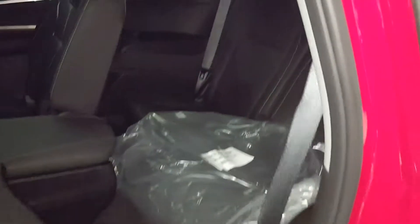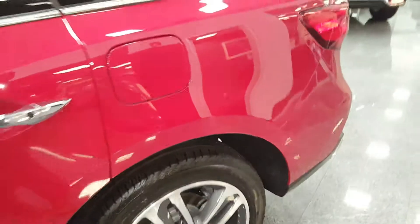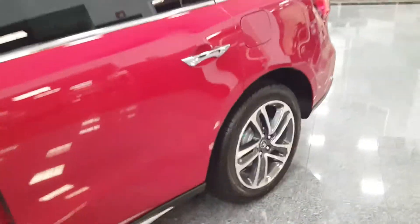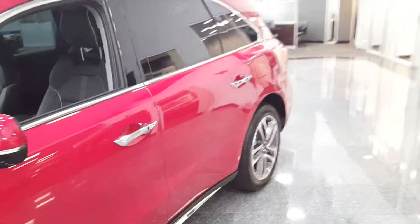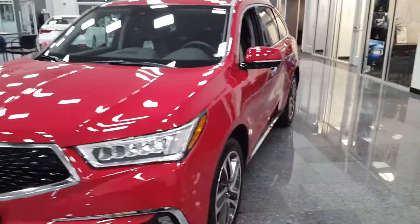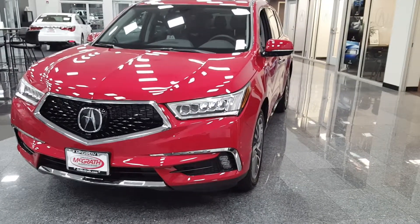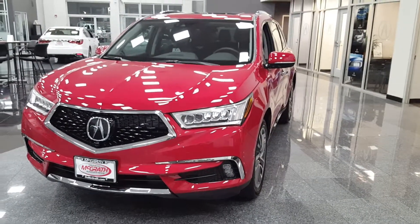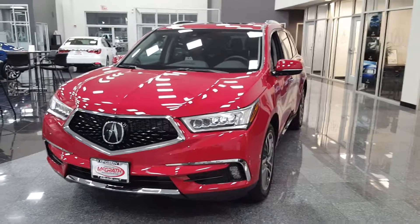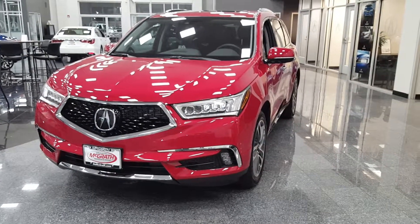There's also one-touch access for the third row. It comes with regular mats and we have all-season mats installed in there. Give me a call if you'd like to check out this vehicle — it's Rashad at McGrath Acura Morton Grove, that number is 847-470-2300. Thank you!